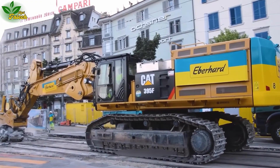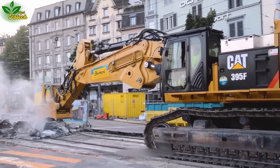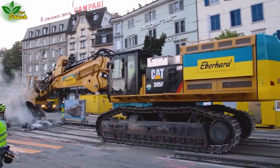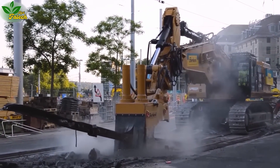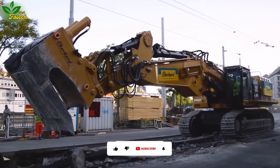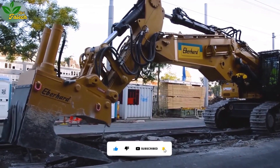Moving on to heavy-duty tasks, an excavator takes on the challenge of flipping iron bars on the railroad tracks at Beck Lane. Powered by a robust C18 diesel engine with a capacity of up to 524 horsepower, this colossal machine showcases its might in lifting and manipulating iron bars with apparent ease.